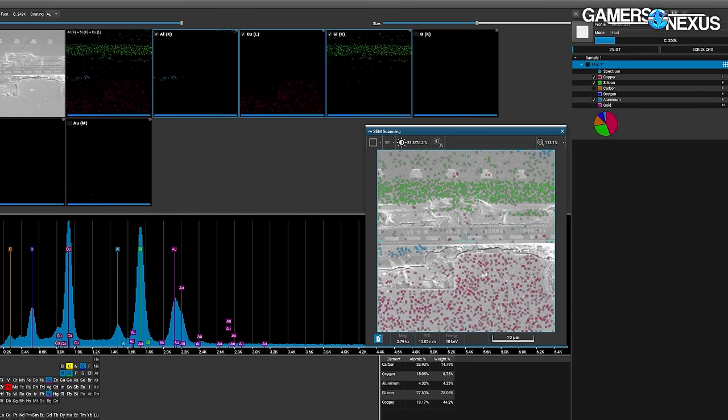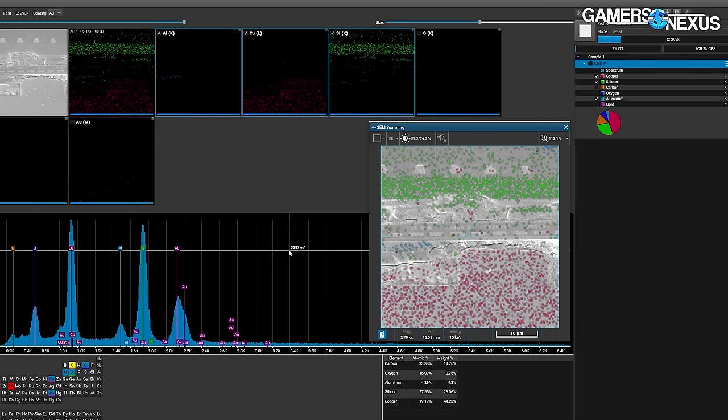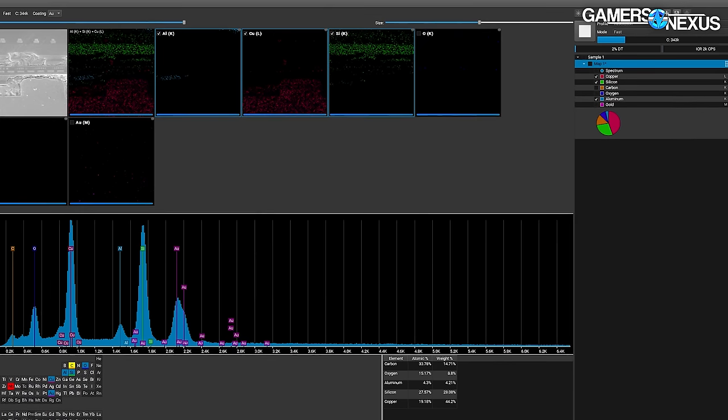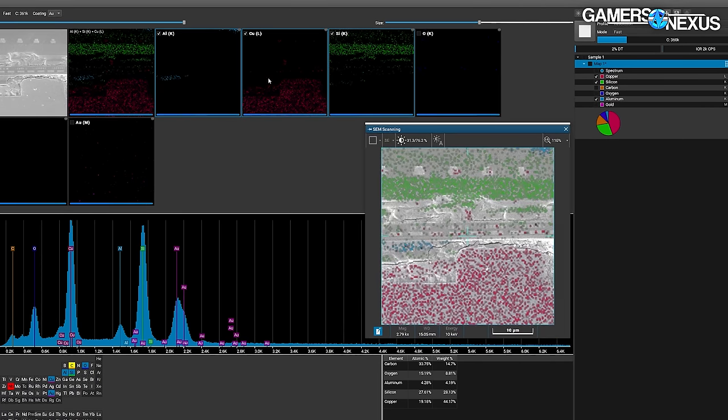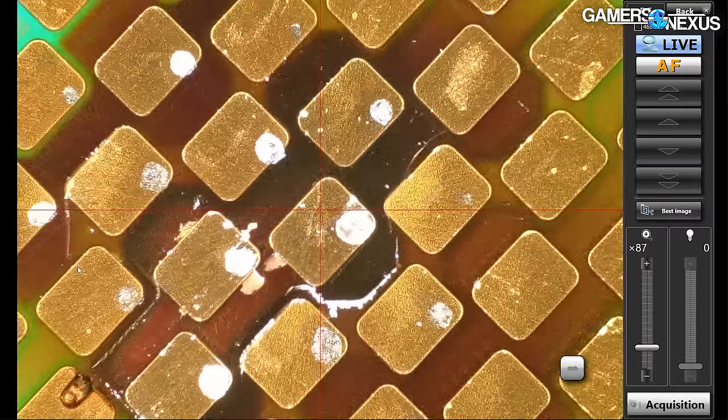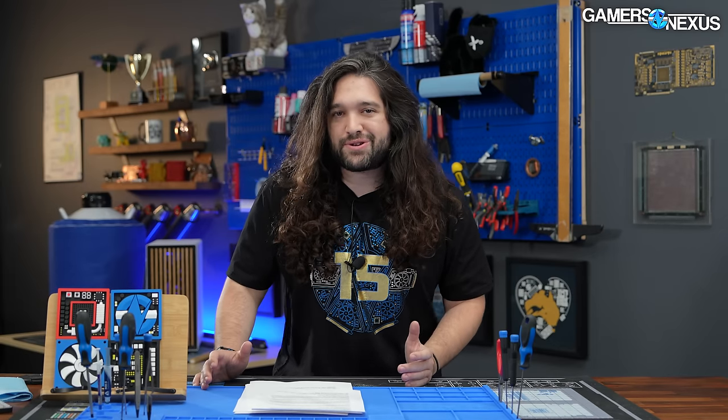We can see the extreme heat this was subjected to. It's clear that it was a buildup as current continued to get shoved into the chip — not just an instantaneous shock and explosion. There's enough residue and evidence from other imaging to know that the CPU became slowly overloaded and then effectively rapidly melted down. Finally, we're moving on to the cross-section.